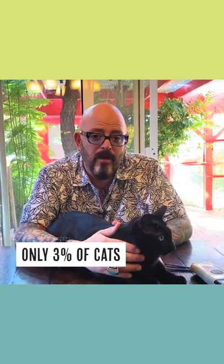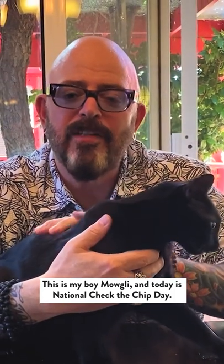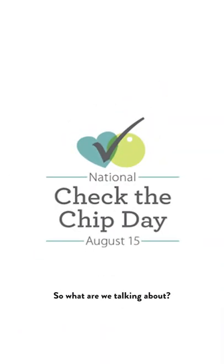Only 3% of cats who are lost and don't have microchips find their way home. Today is National Check the Chip Day. So what are we talking about?